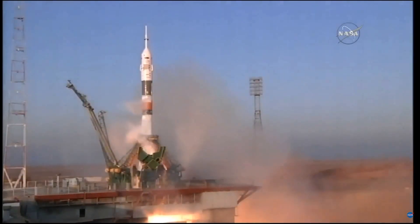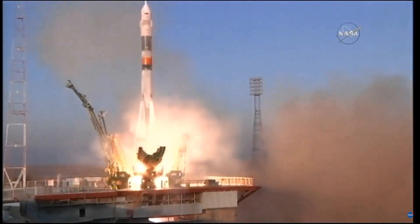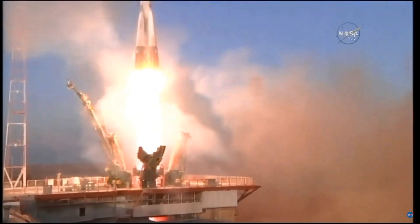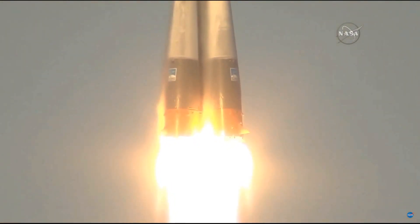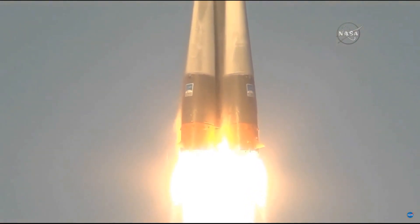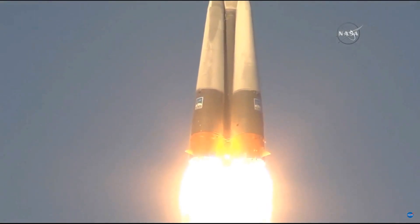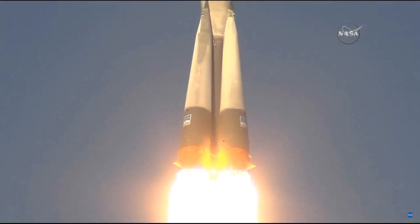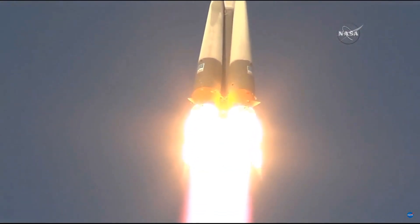Ramping up to flight speed. And liftoff. Liftoff of Tim Kopra, Yuri Malenchenko, and Timothy Peake on their way to the International Space Station. So far getting good first stage performance.